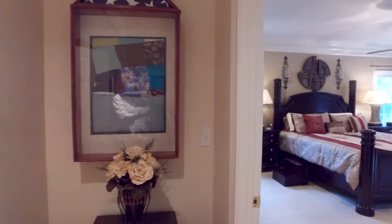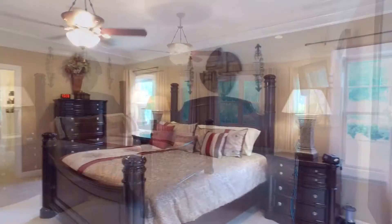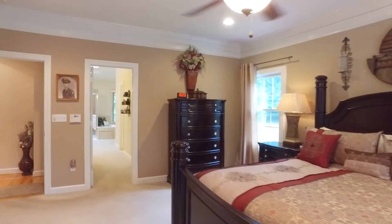This lovely master bedroom en suite is conveniently located on the main floor. Notice the beautiful bow window that allows for natural light to stream in.